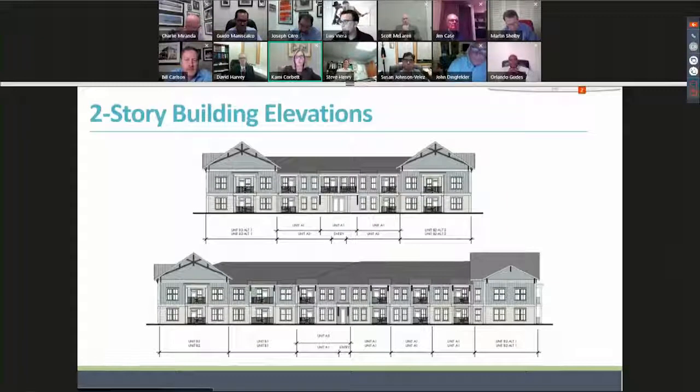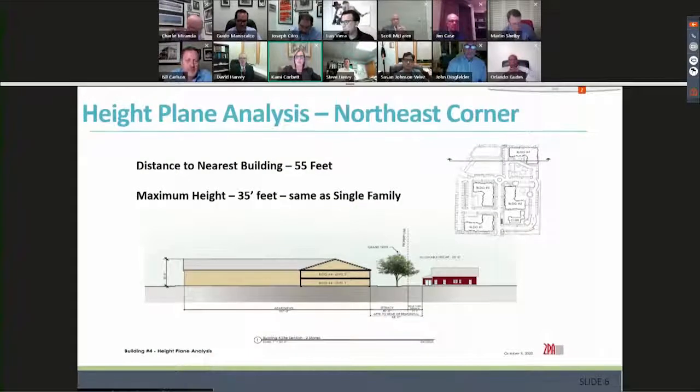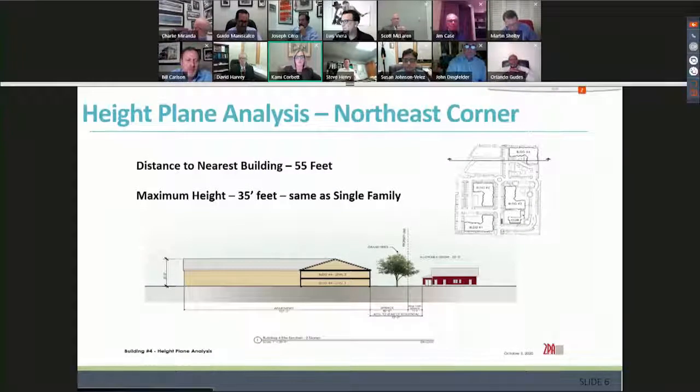These are our two-story building elevations. The architectural style is coastal and more consistent with single-family than other multifamily types seen on the other side of West Shore. This is a height plane analysis for the northeast corner by building four. The nearest distance between the proposed building footprint and existing residential is 55 feet. The maximum height is 35 feet, which is the same as what is allowed in single-family.